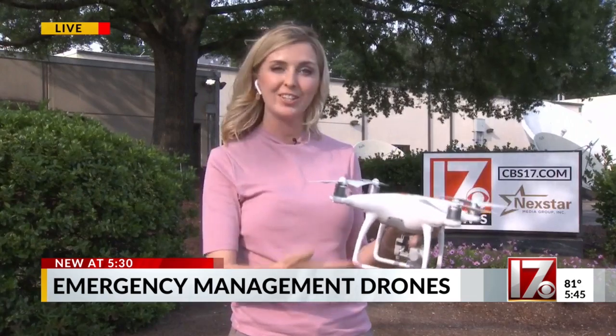Civil Air Patrol says their pilots are still training and getting ready to be certified. They hope to get these drones distributed across the state and ready to go. Reporting in Raleigh, Mariah Ellis, CBS 17 News.